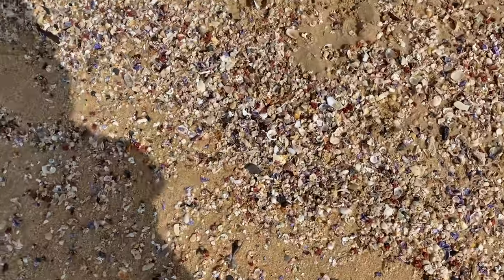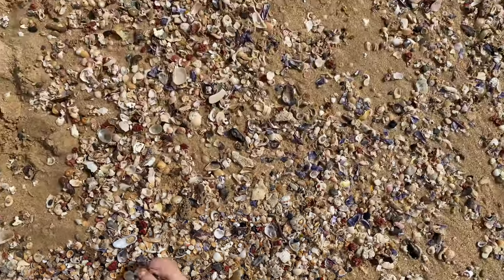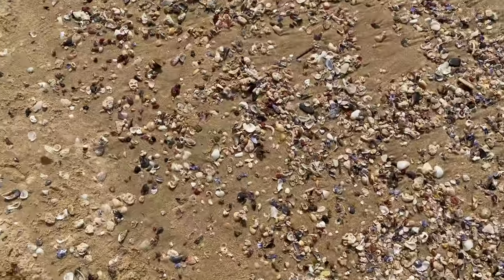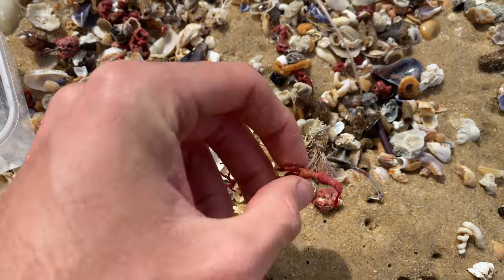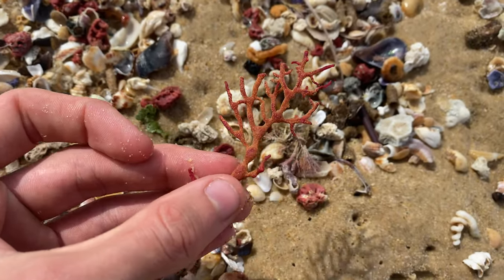Just got so many piles washing up right now. Very cool. Let's head down the line a bit more. A lot of broken stuff here. Including a little red bit of coal — pretty cool, pretty hard to find those pieces.